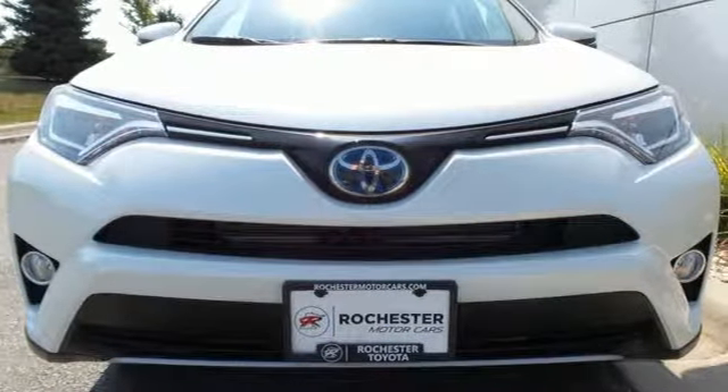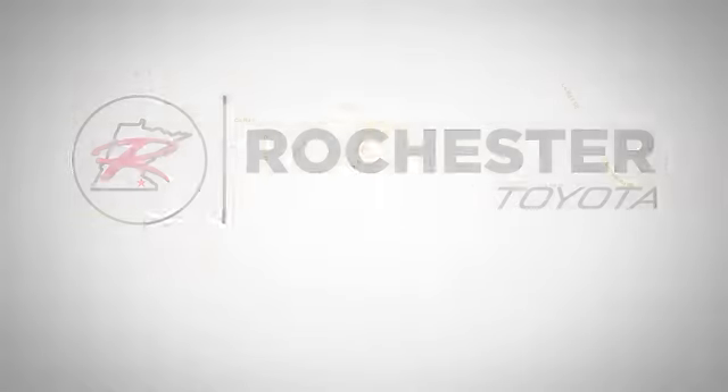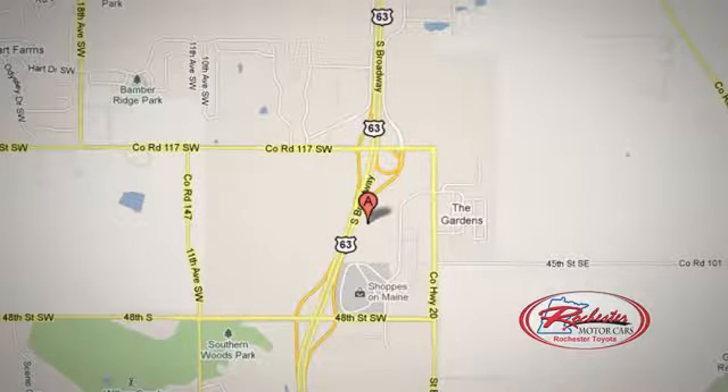Stop by for a test ride today. 63 South in Rochester, Minnesota. Click or stop in today. We're conveniently located between 40th Street and 48th Street Southeast on Highway 6.